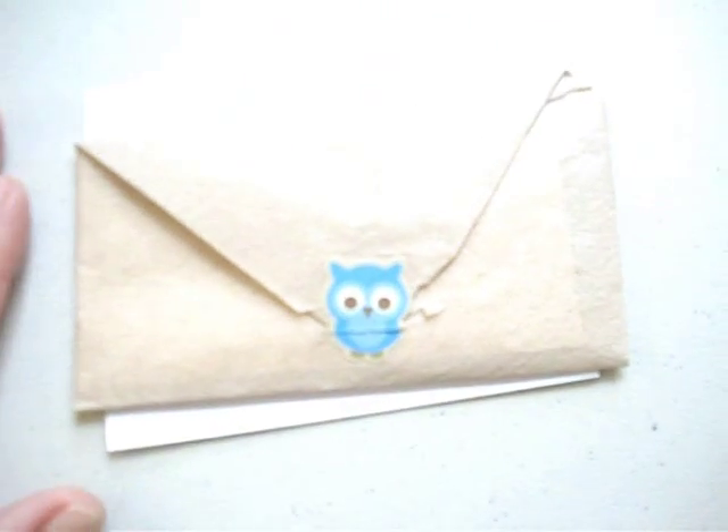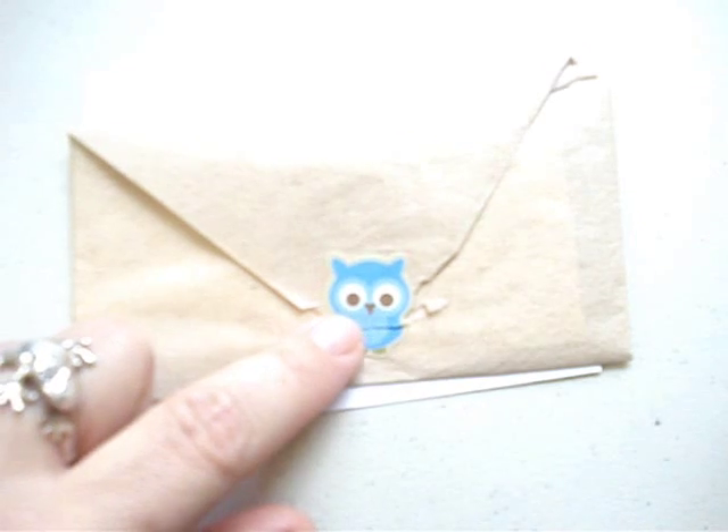It was really cute because I opened up my little package and I got this, and she put a little owl sticker on it. It's so cute, and then she put a little owl sticker on her little personal note. Wasn't that sweet? And she thanked me for shopping with her.